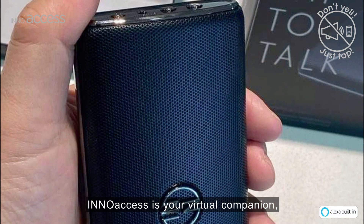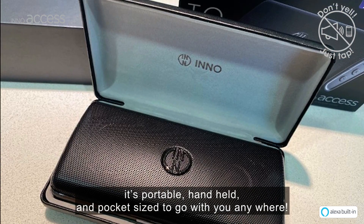InnoAccess is your virtual companion. It's portable, handheld, and pocket-sized to go with you anywhere.